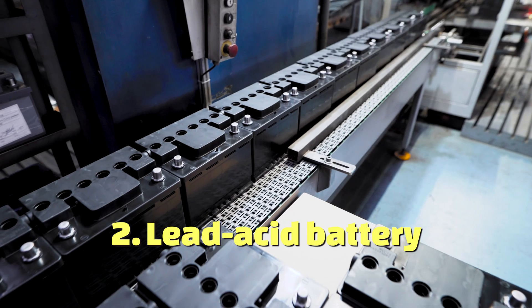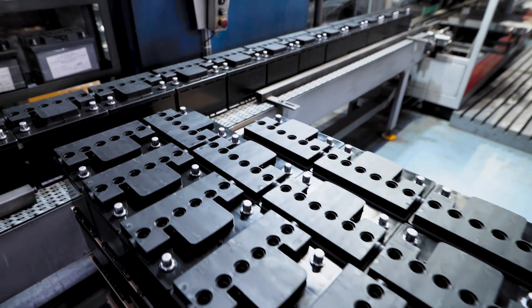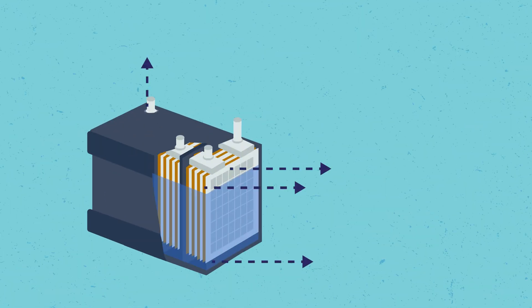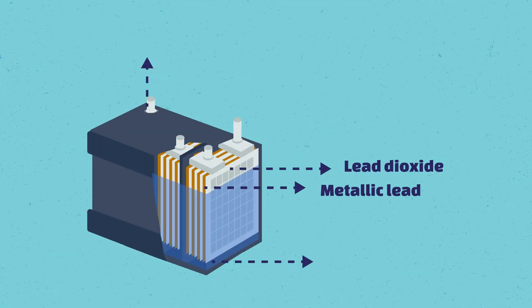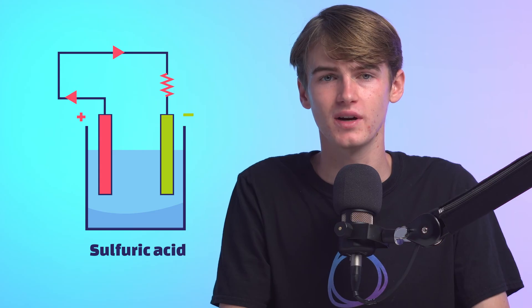Lead-acid batteries are the original technology of the solar world and were discovered in the early 1800s. They were considered ugly and bulky, but are quite dependable and trustworthy. The main materials of these batteries are metallic lead, lead dioxide, lead sulfate, and sulfuric acid. Similar to the lithium-ion battery, this battery also consists of two electrodes; however, they are submerged in an electrolyte of sulfuric acid.